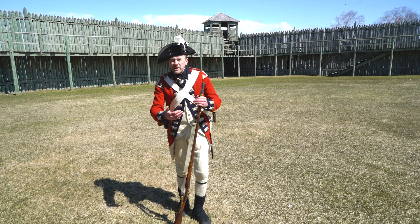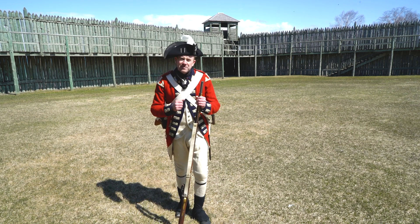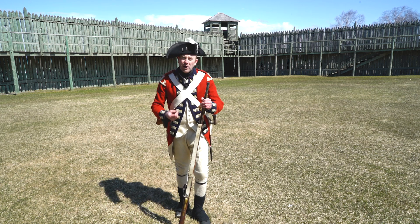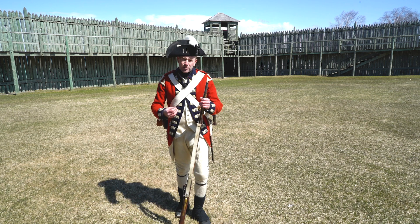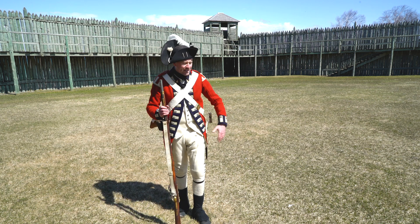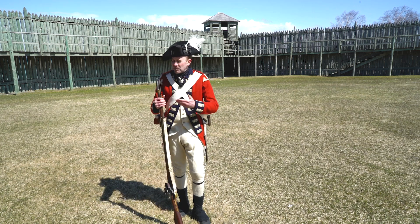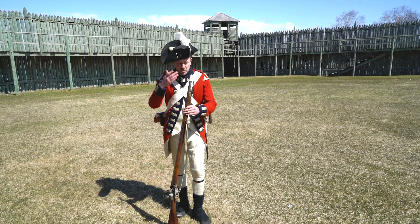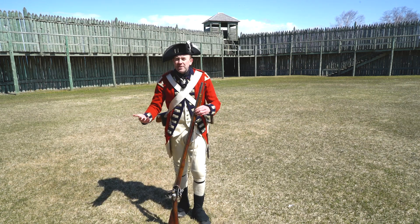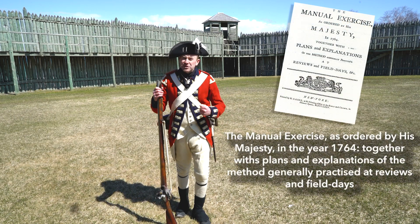So you've got a weapon that's not very accurate, not very reliable by modern standards. How do you turn that into an effective battlefield tool? You get a bunch of them together, all pointed in the same direction, in the hands of well-trained soldiers who can deliver concentrated firepower. That's why training is so very important. That's why the soldiers here at Michilimackinac would drill again and again, just like soldiers all over the world — practicing with these things every single day to make this into an effective weapon. This first firing method I'm going to show you is taken from a drill manual first published in 1764.